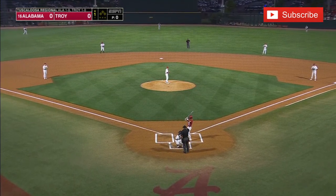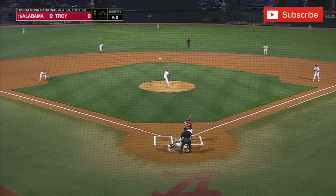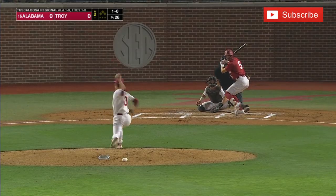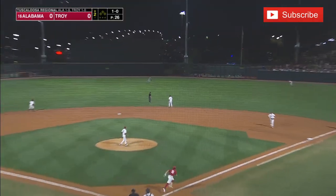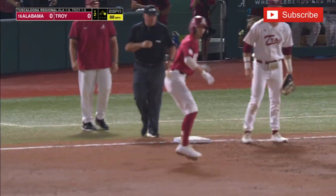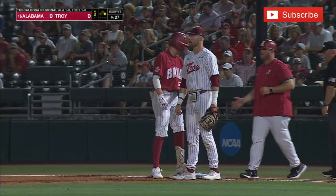The left-handed hitting Jim Jarvis will face Logan Ross, and we are underway. The ball goes out into right field; Myers moving over but he can't get there. The first hit of the game belongs to Ed Johnson, the Alabama second baseman.